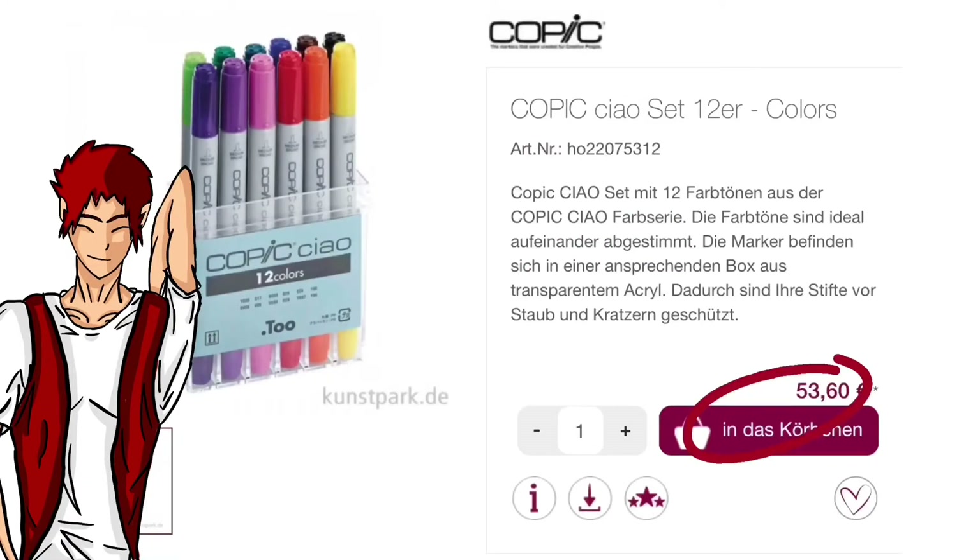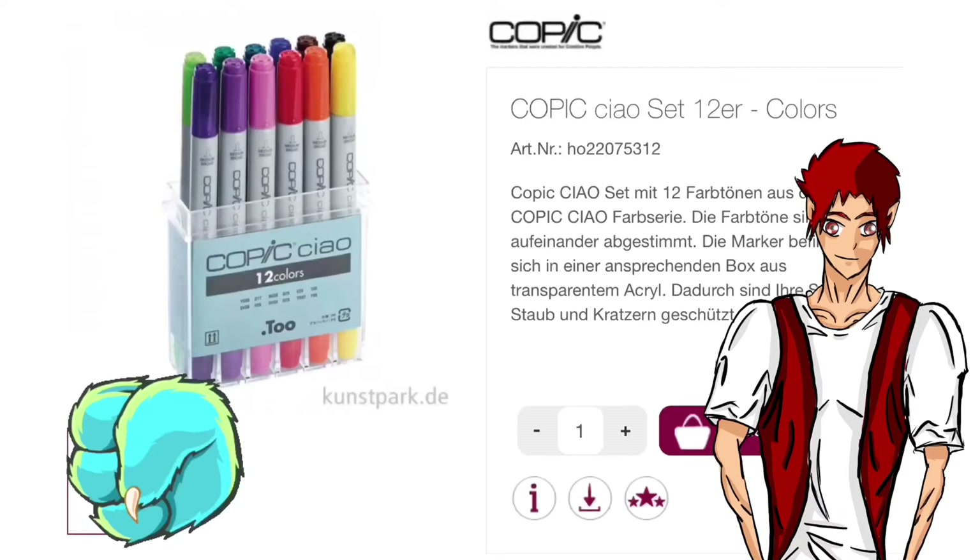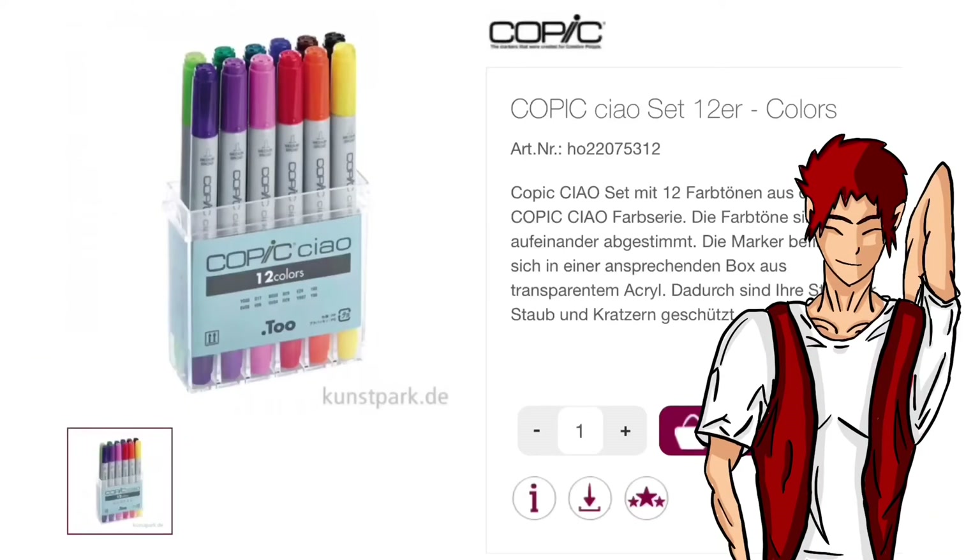An art shop nearby is a great way to buy Copic markers. €50 for 12 Copic markers is a good price and there are very many good deals here.